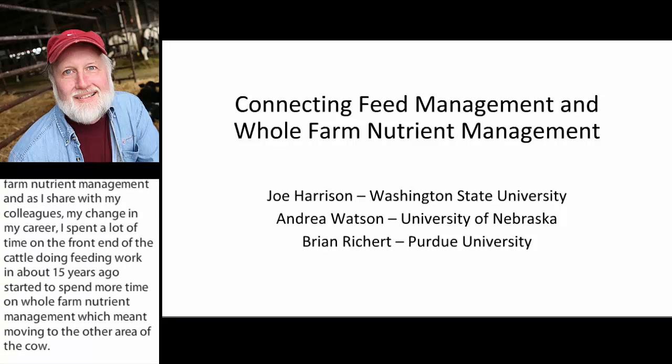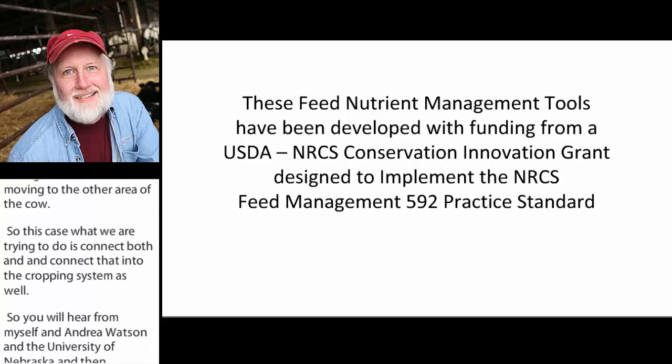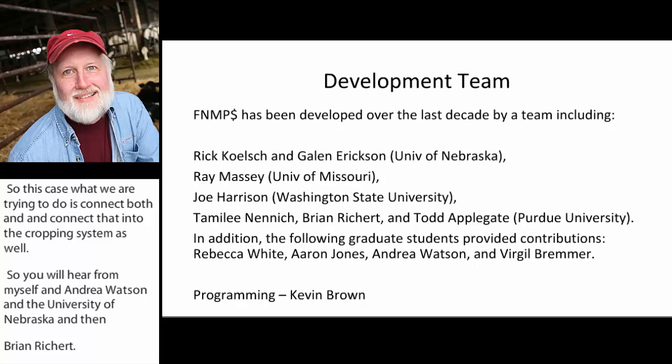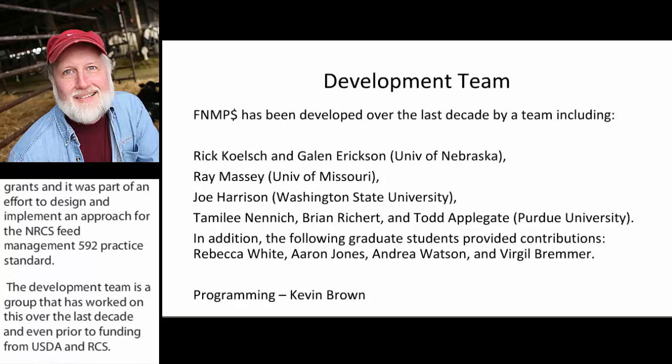You'll hear from myself, Andrew Watson from the University of Nebraska, and then Brian Rickert. The feed nutrient management tools we're going to talk about today have been developed with funding from a USDA NRCS Conservation Innovation Grant, as part of an effort to design and implement an approach for the NRCS Feed Management 592 Practice Standard. The development team has worked on this over the last decade, even prior to USDA NRCS funding. Original developers were Rick Kelsch and Galen Erickson at the University of Nebraska, Ray Massey from the University of Missouri, myself at WSU, Tamalee Nenick, Brian Rickert, and Todd Applegate, who are all at Purdue.